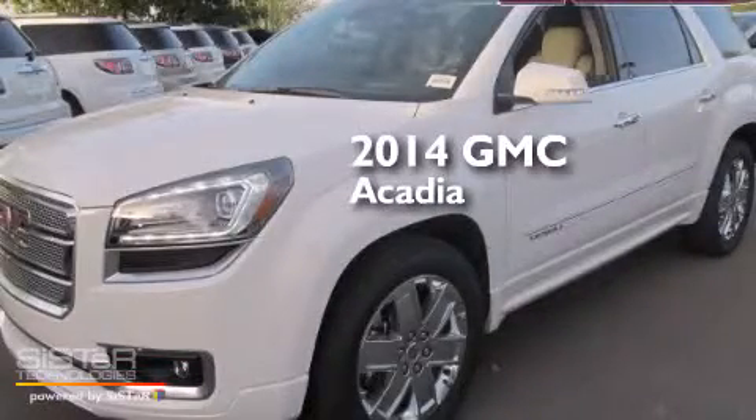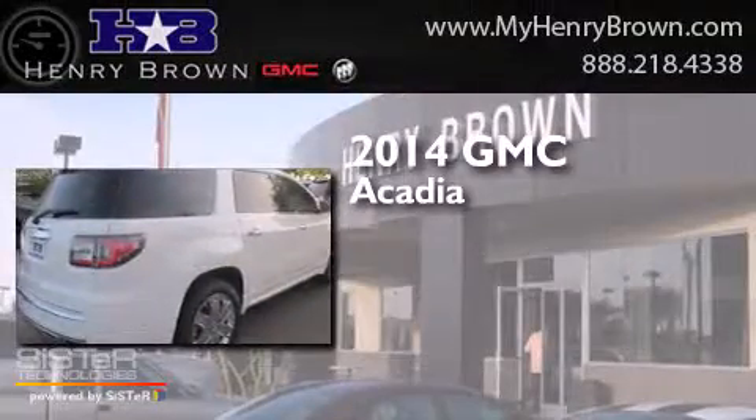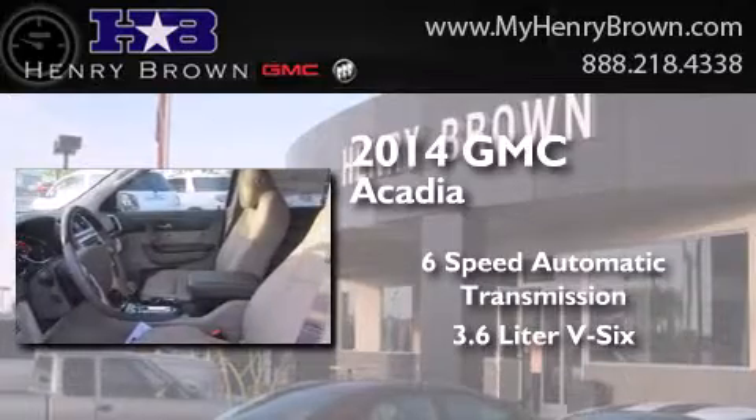This is a brand new 2014 GMC Acadia. This crossover has a 6-speed automatic transmission and a 3.6-liter V6.